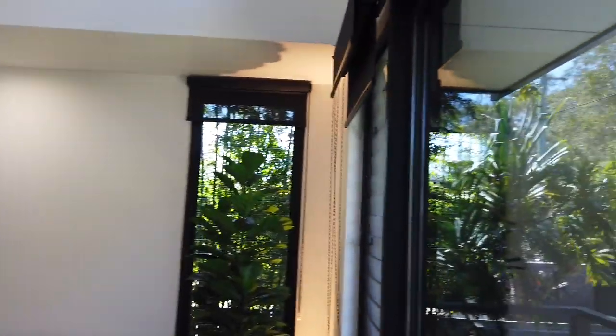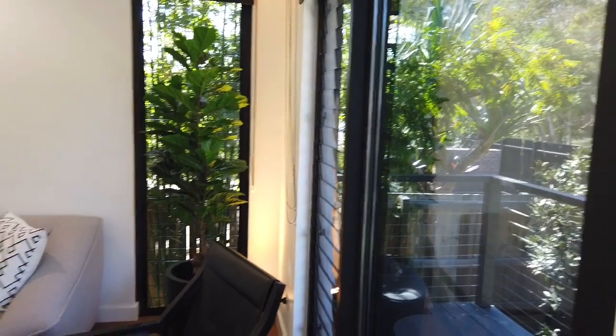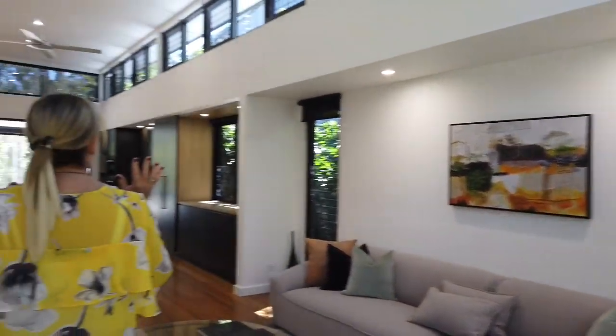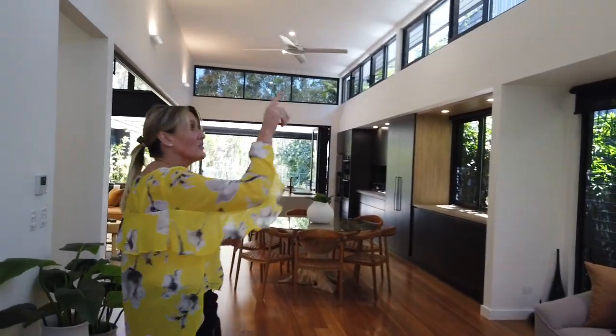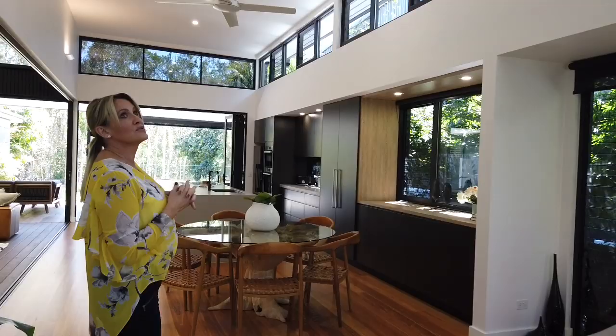All of the blinds are double blinds, so you've got block out and sheer. You can have the privacy as well as full light block out. I love this space here — the high ceiling is just beautiful, and the bank of windows around the top really means you get some really lovely natural light.